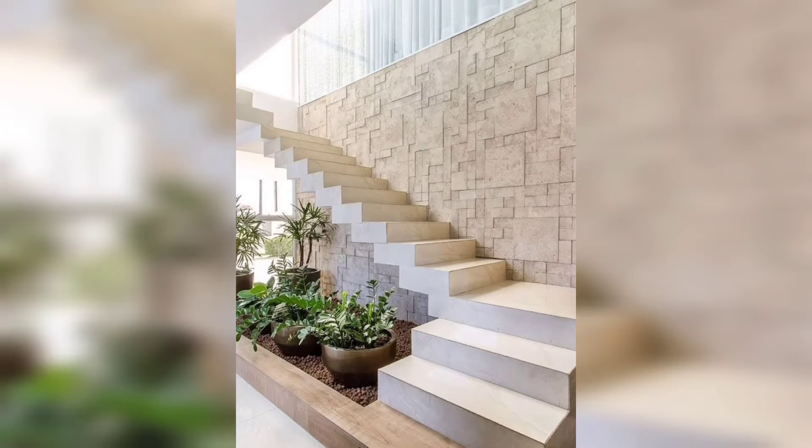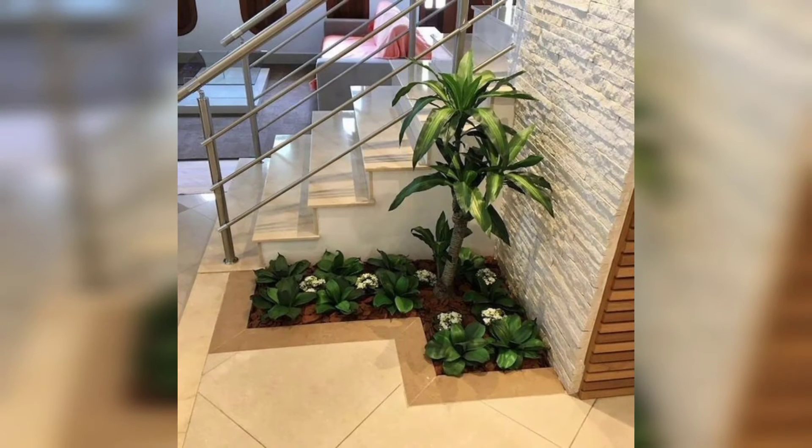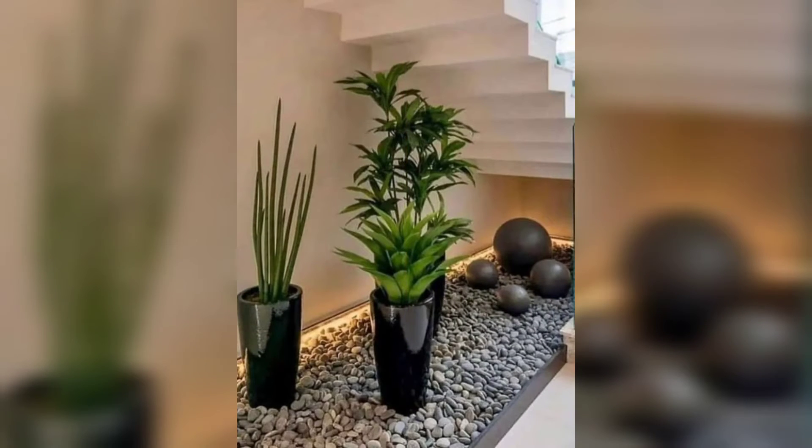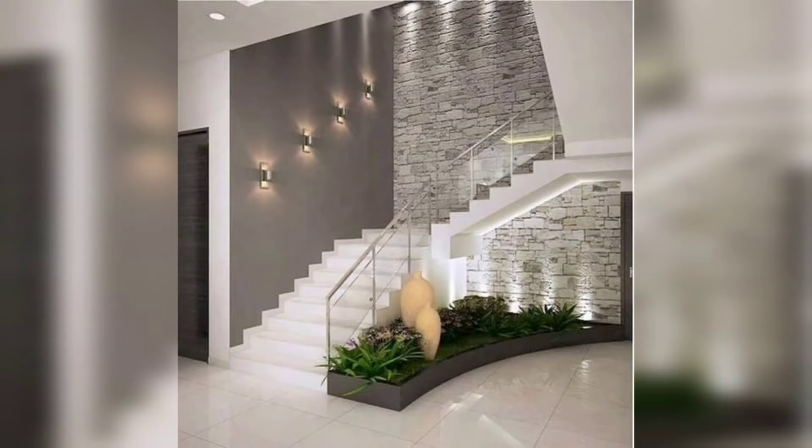Hello guys, how are you? Hopefully you are all fine and good. Welcome to my YouTube channel. I'm very thankful to you for subscribing to my channel and liking my videos. Today I'm sharing with you home decoration ideas — some different designs on your screen.